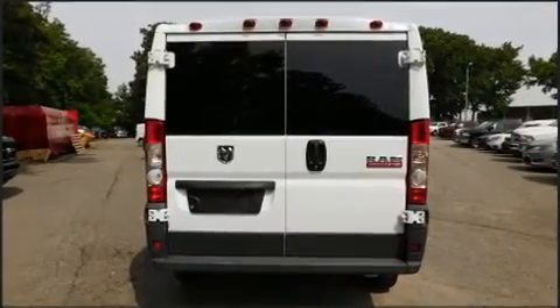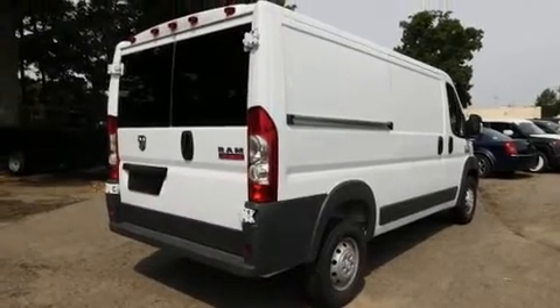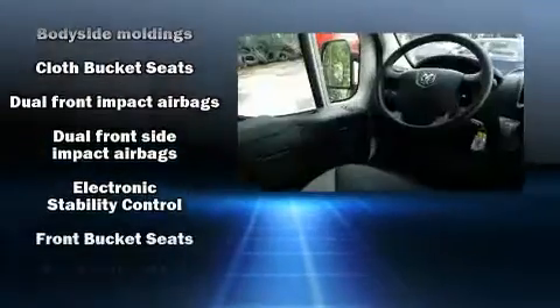Top features include remote keyless entry, one-touch window functionality, a tachometer, variably intermittent wipers, a trip computer, turn signal indicator mirrors, and power windows.